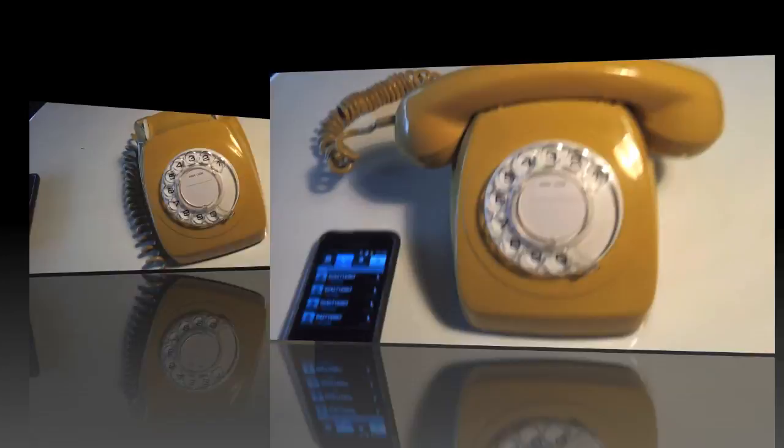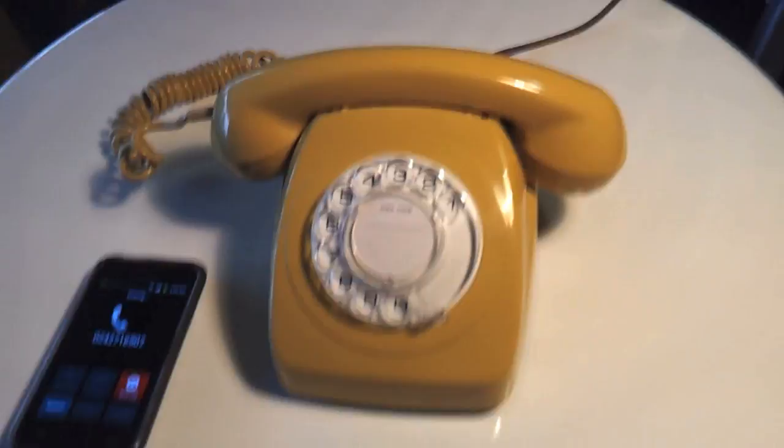Okay, so now we'll just make it ring. I really love the old school bells on these phones.